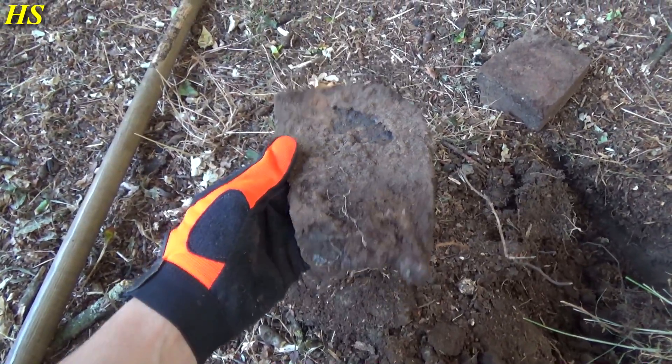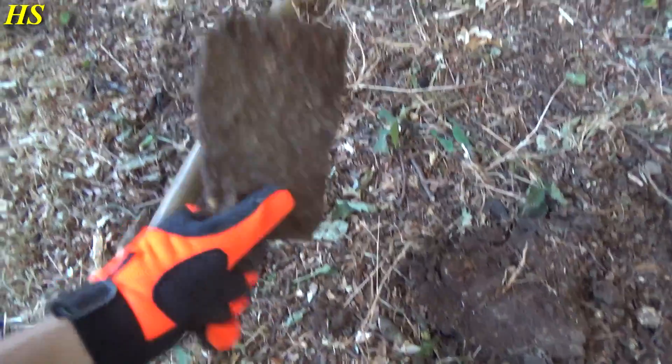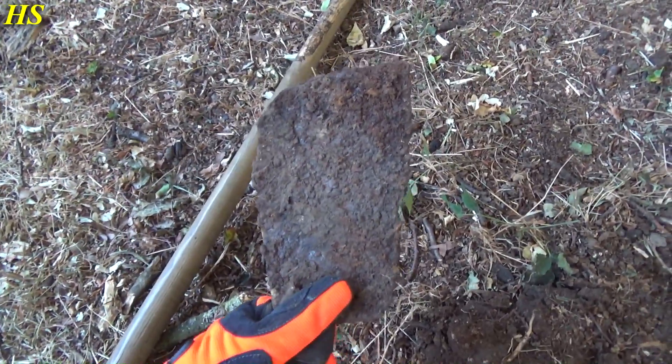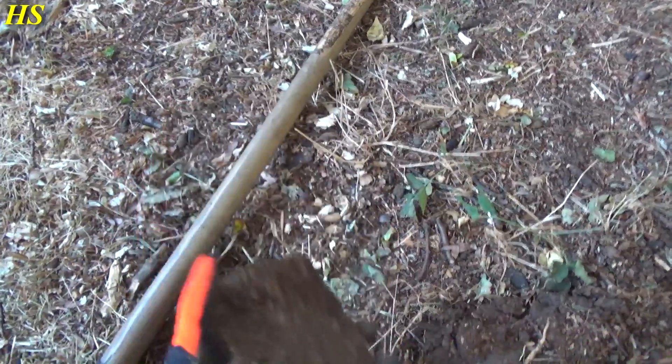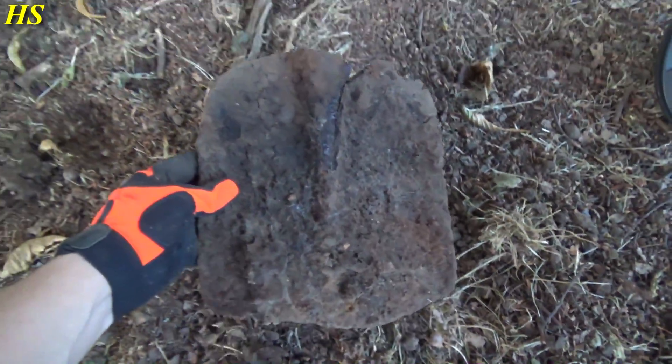The first find of the day is this very old tool. I don't know how to call it at the moment, but it's to do this - so yeah, it's definitely old. It's a very cool first find. Not a lot of time but let's see what we can find.